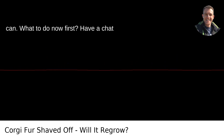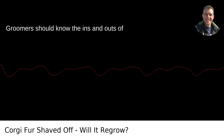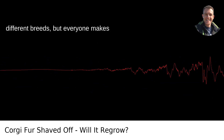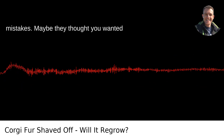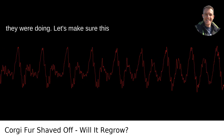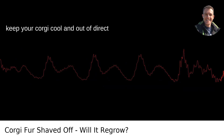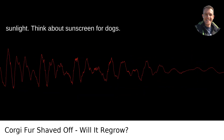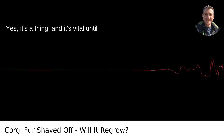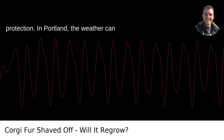What to do now: first, have a chat with your groomer. Communication is key. Groomers should know the ins and outs of different breeds, but everyone makes mistakes. Maybe they thought you wanted this, maybe you thought they knew what they were doing — let's make sure this doesn't happen again. In the meantime, keep your corgi cool and out of direct sunlight. Think about sunscreen for dogs — yes, it's a thing — and it's vital until their coat grows back enough to offer protection.